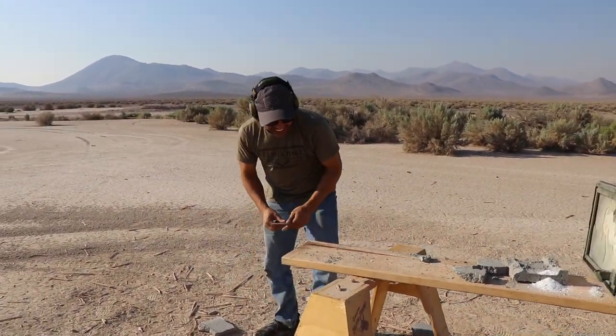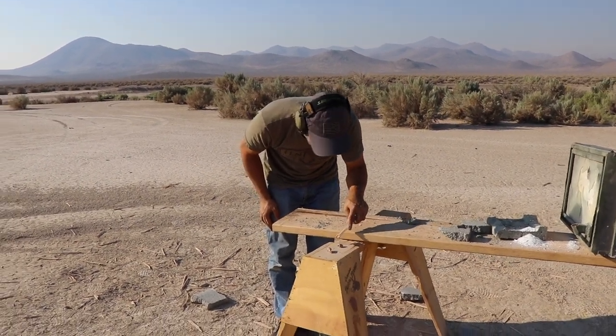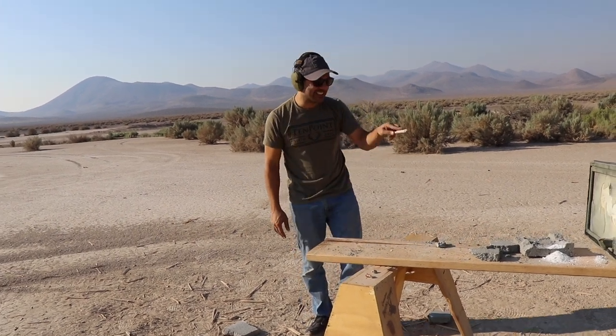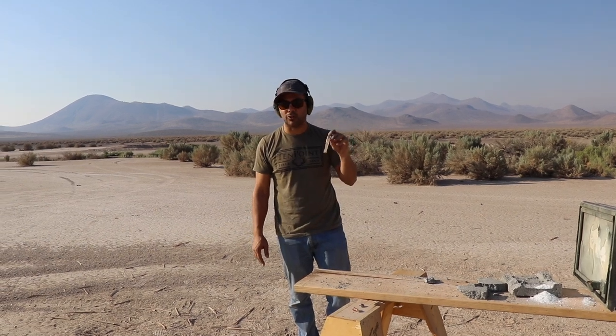Oh, that is the bullet! Yes, here's the bullet. I can confirm that is the bullet. So it did come through but it stopped on the concrete — it didn't have that much more power after going through that much glass.